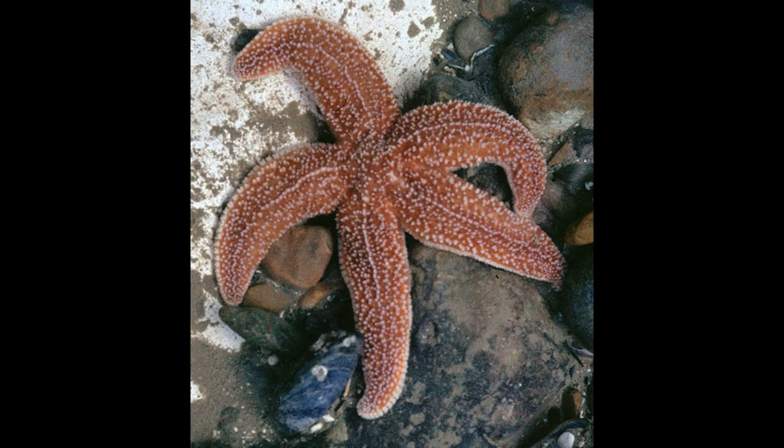Next up is the common starfish, also known as the common sea star, the red sea star, or the sugar starfish. It is a species of sea star native to the northeastern Atlantic Ocean, from the coast of Norway and Sweden in the north, throughout the North Sea, around the coast of Britain, Ireland, Scotland, France, Spain, and Portugal, and southwards along the coast of Africa to Senegal. It is also known from the western Atlantic, where it occurs between Labrador and Florida, as well as in the Gulf of Mexico.